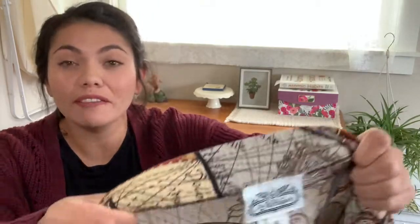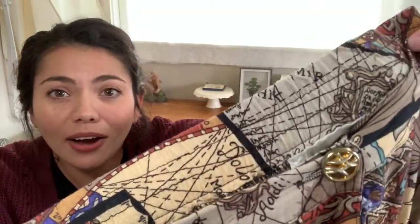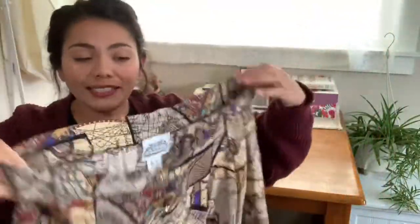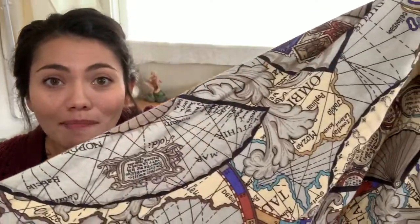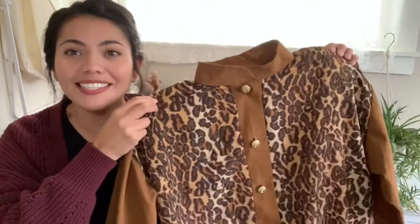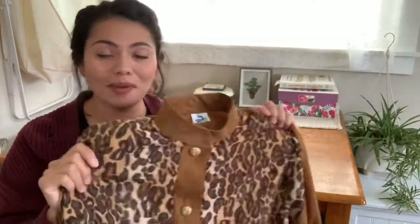Next up is by the brand The Villager, size 14 — it's this super cute vintage skirt. The buttons are really cool and it's a full button-up skirt with an elastic waist. The print on it is like a map or an atlas — really cool. This next one is by Sport Savvy, size small, also vintage — it's a leopard print lightweight bomber jacket. I think it's perfect for fall and I love the color blocking of the brown to the leopard print. The buttons kind of remind me of Chanel.